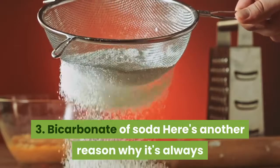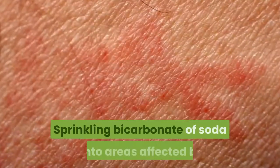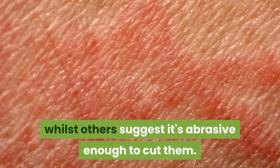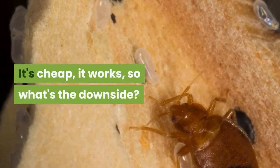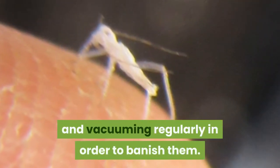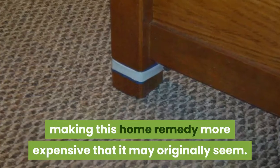Remedy 3: Bicarbonate of soda. Here's another reason why it's always handy to have a pot of baking soda in the home — it can kill bed bugs. Sprinkling bicarbonate of soda onto areas affected by bed bugs is thought to physically dehydrate their skin, whilst others suggest it's abrasive enough to cut them. It's cheap and it works. The downside is that treating bed bugs with baking soda is time-consuming. You'll need to repeat the process of sprinkling and vacuuming regularly in order to banish them, meaning you're going to need a lot of powder, making this home remedy more expensive than it may originally seem.